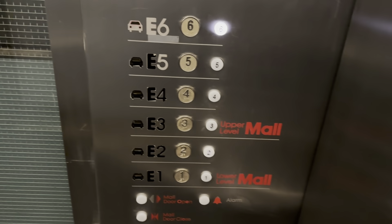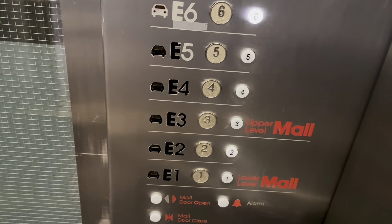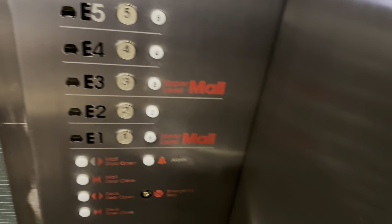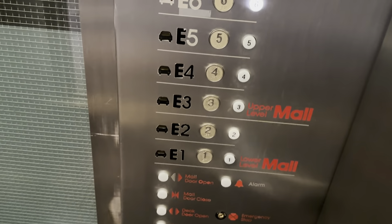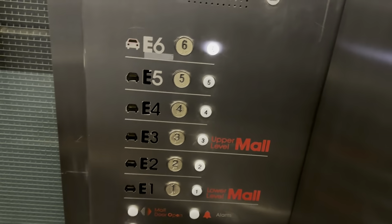Alright, here is the elevator to the East garage. There's a 7S elevator, so I'm not going to miss it. Don't close on me. It's up to 6. It's our indicator in here.